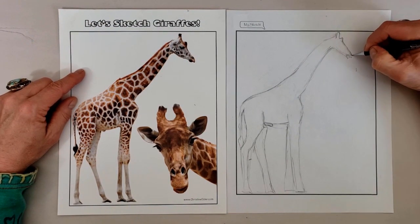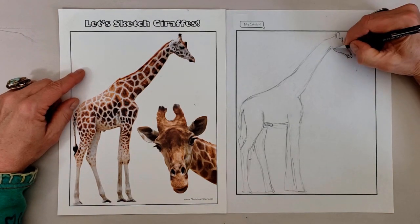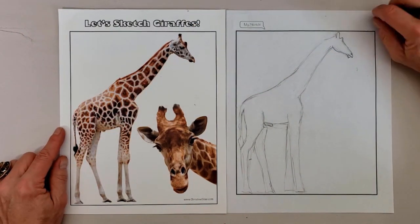The giraffe calf will nurse until the mother weans it at about 10 to 16 months. They reach full maturity in about five years and normally live into their twenties.